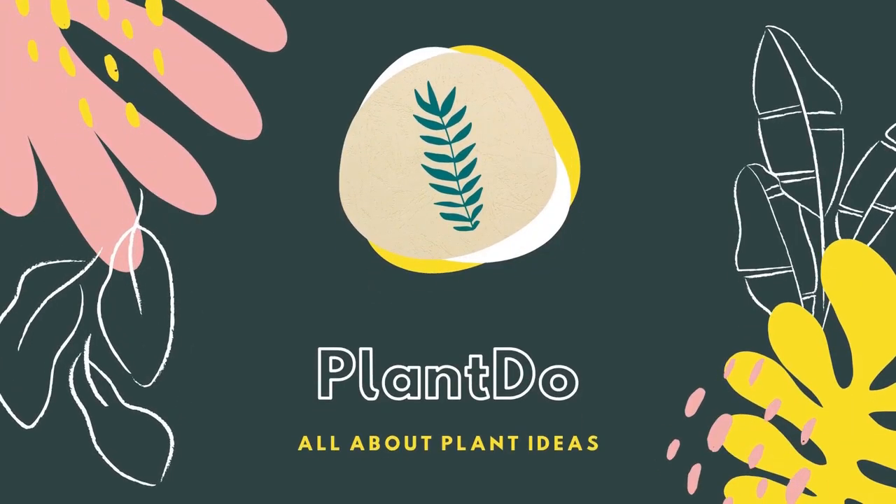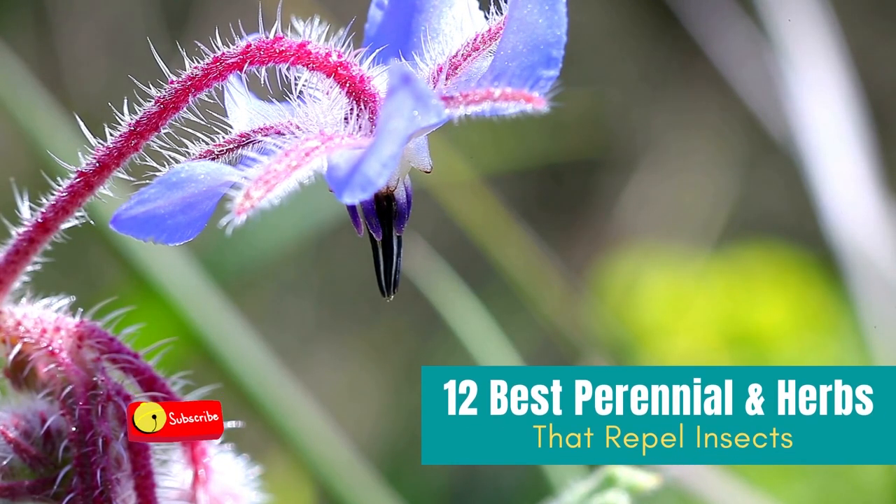Hi, welcome back with me Plant Do Home and Garden. This time, I'll give you a video about 12 best perennials and herbs that repel insects.